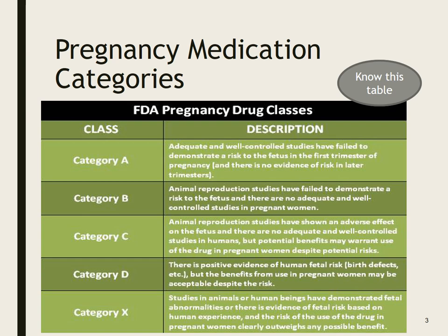Category X means that the use of the drug in pregnant women clearly outweighs any possible benefit, no matter what. So if someone is on a medication from that category, they would be advised not to get pregnant at all.